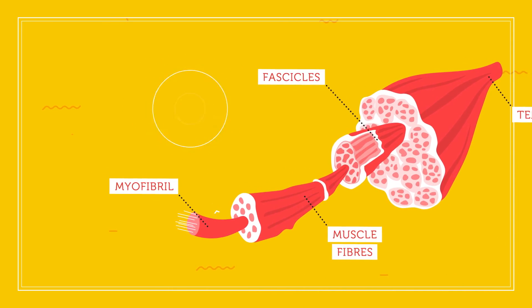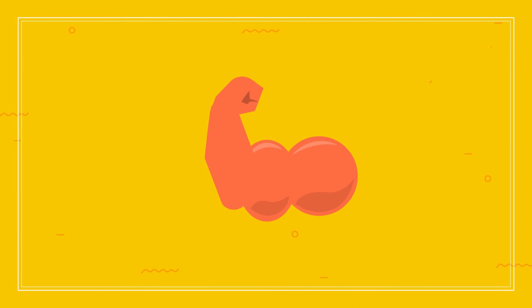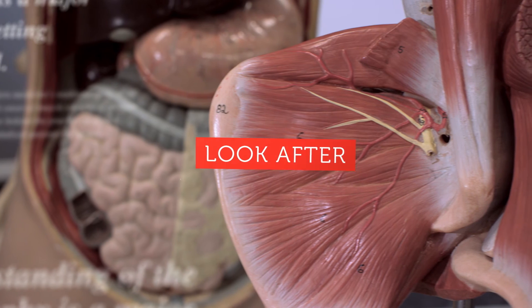The new cells fuse with the fibre, regenerating it and increasing the size of the whole muscle in the process. A lot of the repair work that the cytokines do happens when you sleep, so make sure you get plenty of rest.